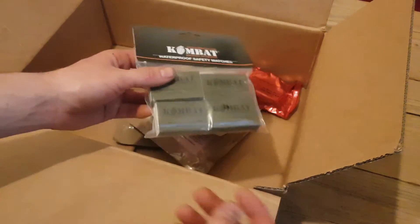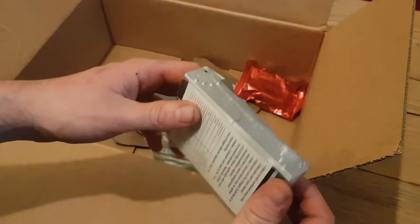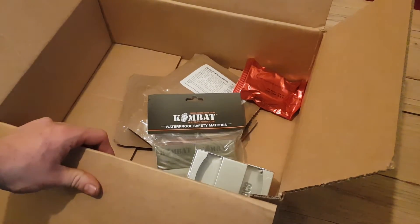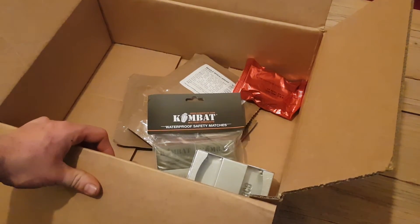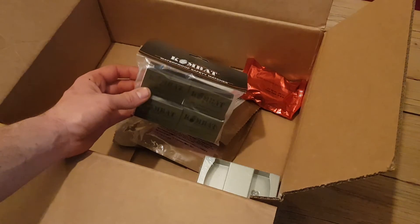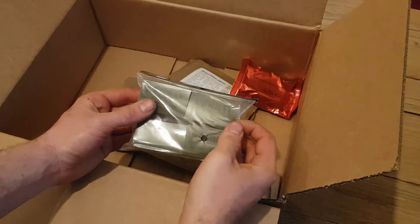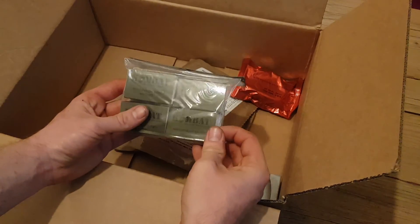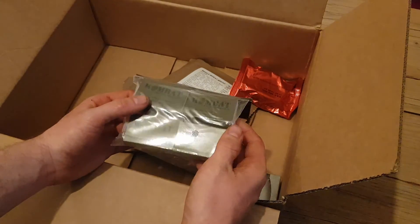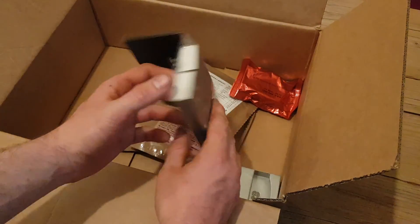Looking forward to putting the matches to the test, and also looking forward to testing the little folding stove out. Anyway, that's this quick little video — thank you very much for watching. If you want to see what all these are like, I'll be doing videos in the future, so if you subscribe they'll pop up. I'll be doing the mystery knife box shortly and upload that soon, so hopefully I'll see you in the next video. Goodbye for now.